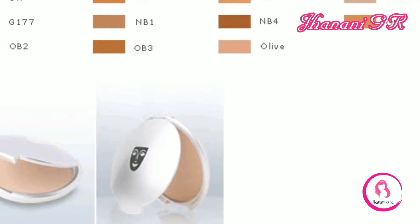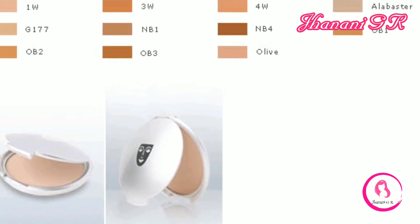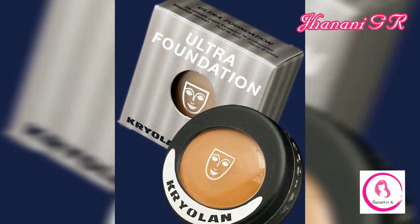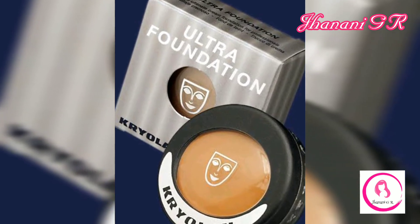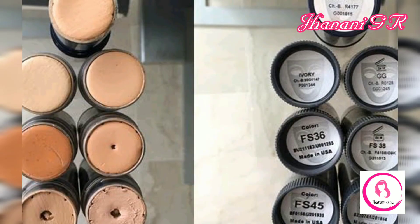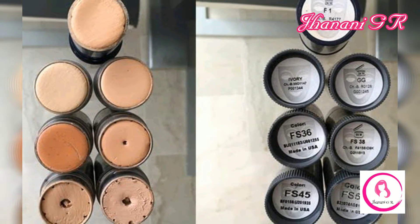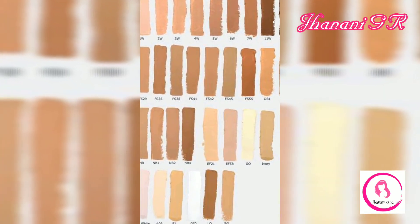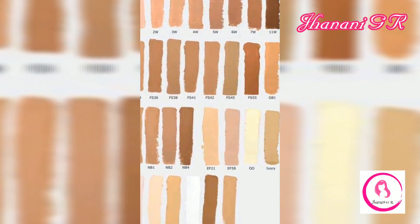Number one: Ultra Cream Foundation. As the name suggests, it is a cream-based foundation and provides full coverage along with a flawless yet very natural finish. It is suitable for weddings and other special occasions, and the matte finish it provides makes it very suitable for oily skin as well.